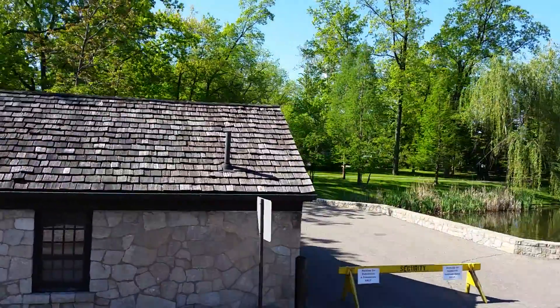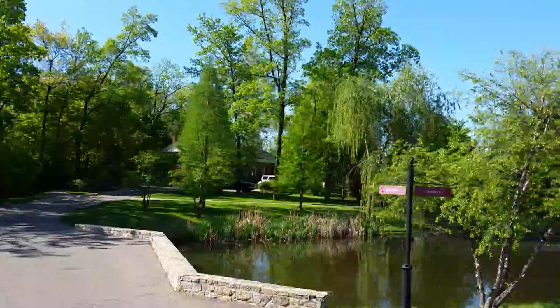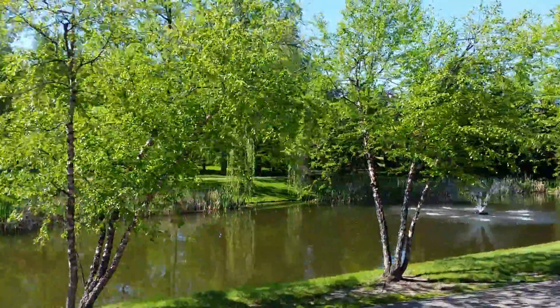The green building next to it, hidden behind the trees, is a taste of history. It's a cafeteria-style restaurant.